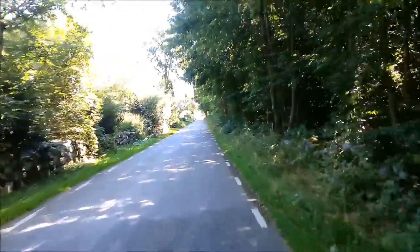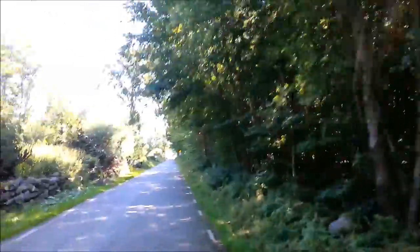This is nice — it's like you're in a tunnel because the trees are so tall and so thick.